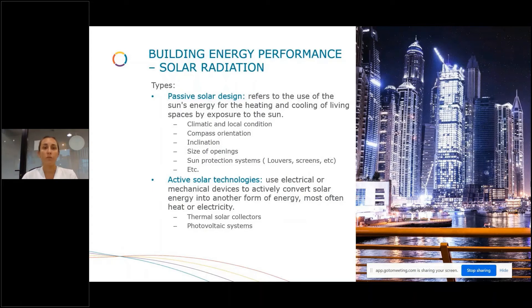When we talk about passive solar design, we refer to the use of sun energy for the heating and cooling of living spaces by exposure to the sun. We need to take into account climatic conditions, compass orientation, inclination, size of openings, and solar protections like louvre screens. As an active solar technology, we are talking about using electrical or mechanical devices to convert solar energy into another form of energy — most often heat or electricity — using thermal solar collectors or photovoltaic systems. We will be more focused on the photovoltaic systems as part of the facade.